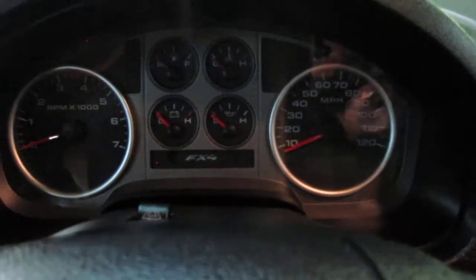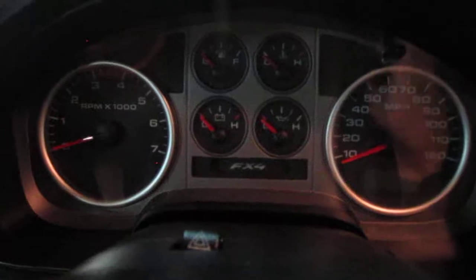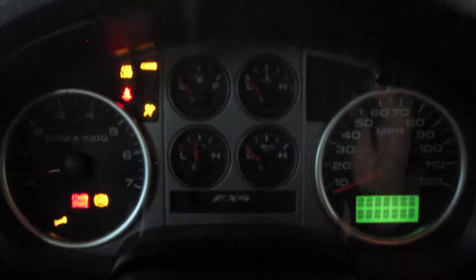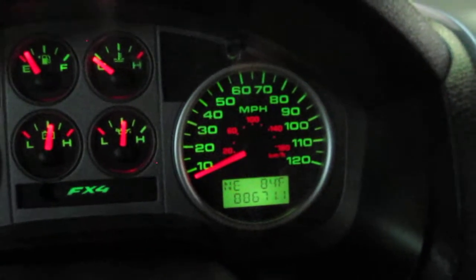Let me jump up in here and confirm the miles for you. I'll also point out we do have power pedals on the truck. We have 88,671 miles.